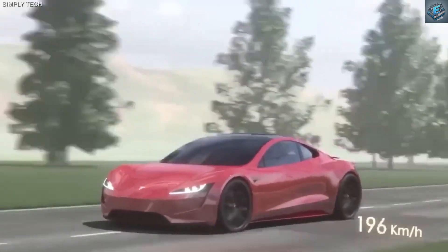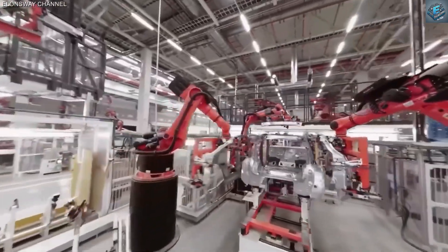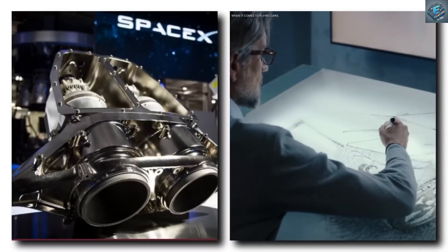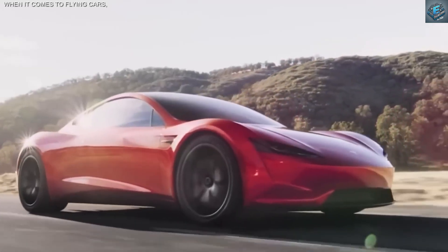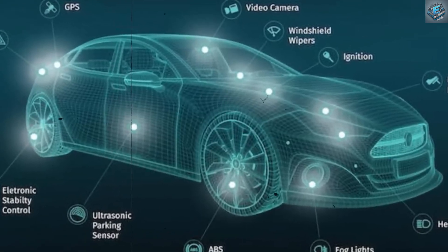Speed and power — a new benchmark. Tesla's flying Roadster isn't just fast, it's redefining speed. With its SpaceX package, it rockets from 0 to 100 kilometers per hour in just 1.1 seconds, leaving competitors in the dust. The car generates an astonishing 10,000 newton meters of torque, giving it unmatched acceleration power for both road and air travel.